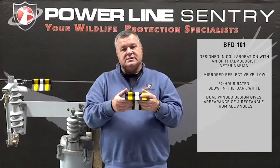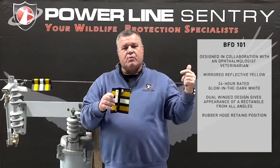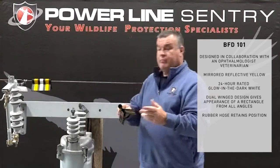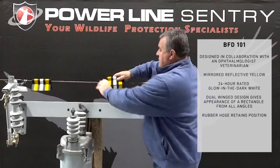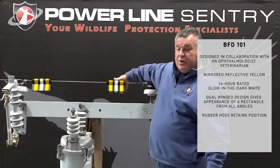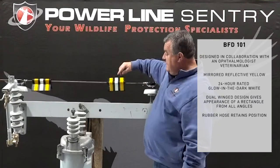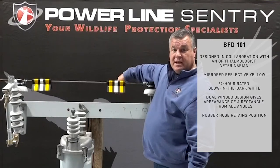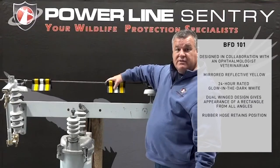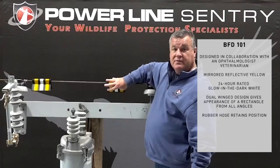The way this is installed, there's a rubber hose on the inside that cradles the wire once it's installed and keeps it from sliding down the wire. Installation is done by hand — it just snaps over like so, and it's on. It's not going to move. If the wind blows hard from one direction, it'll blow out to the side but remains effective. Over time it slides back to normal, and we've had no issues with this flight diverter coming off, because the stronger the wind blows, the more it holds on to the wire.